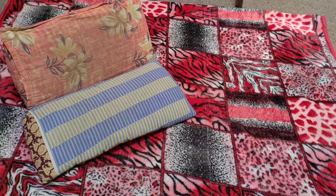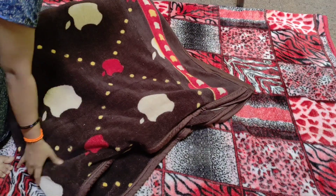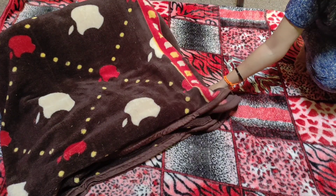The next thing is the color combination — we can see the colors, the color combination used here.